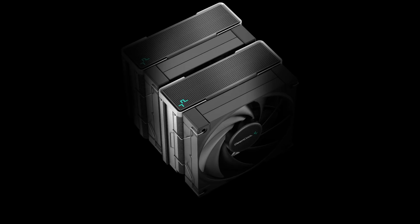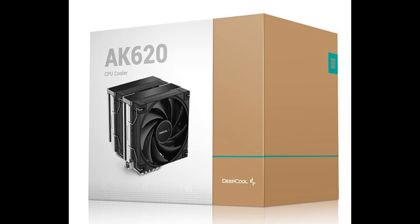Hey guys, it's Albert from Adore TV. If you're looking for Jim's content, stay tuned — he's got some interesting videos coming soon. In this video, we'll be looking at Deepcool's new CPU cooler, the AK620.